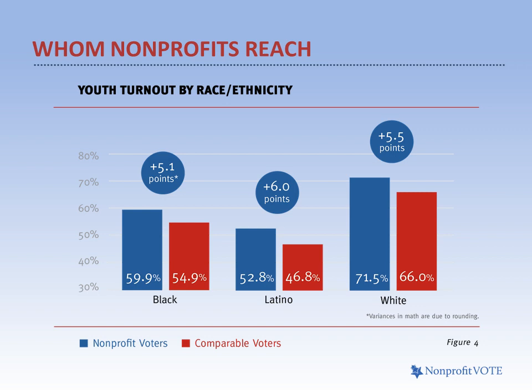By gender, both young men and young women engaged by nonprofits turned out at significantly higher rates than their counterparts. Notably, women generally outvote men in most recent elections overall, though among older generations men outvote women. Among pretty much most voters under 40, women tend to outvote men. But among both groups engaged by nonprofits, we once again see that when nonprofits engage the communities they serve, there's a significant increase in voter turnout.